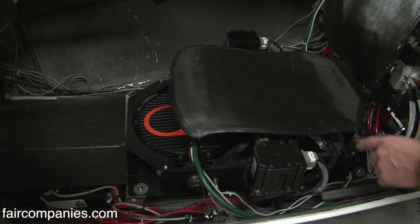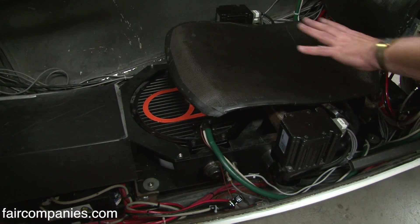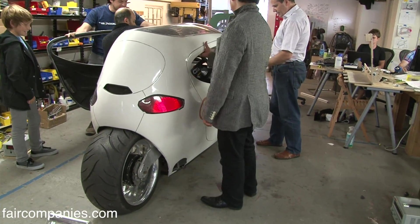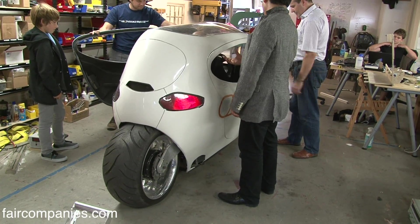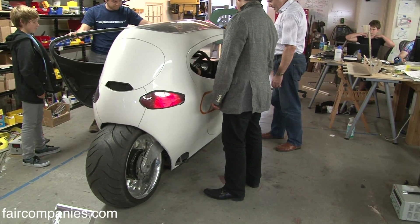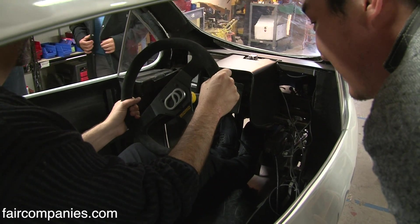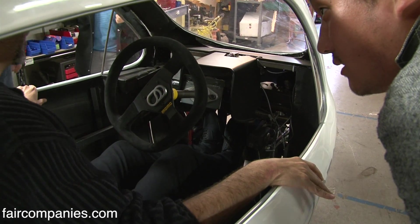The real brains of the whole thing are the gyros. They counter-rotate, counter-precess, and generate the torque that the vehicle needs to stay upright in all situations — every little input of the road, whether it's on a camber, on an incline, or whether there's a little bump. Anything can upset two-wheeled vehicles.